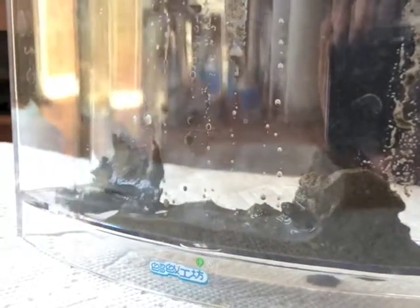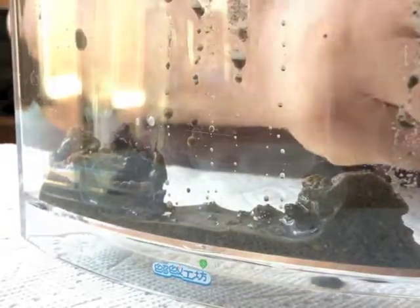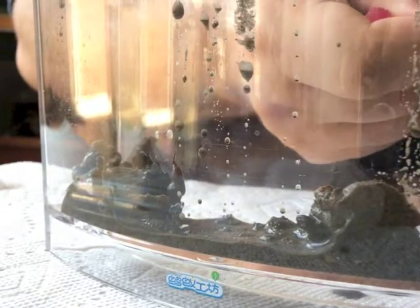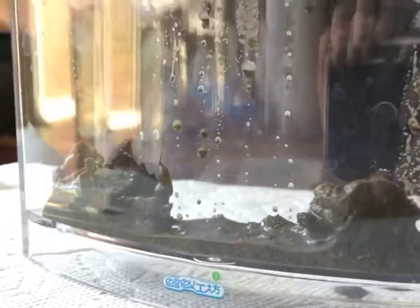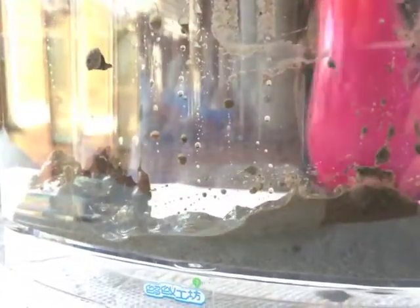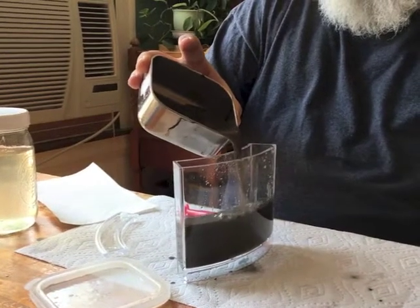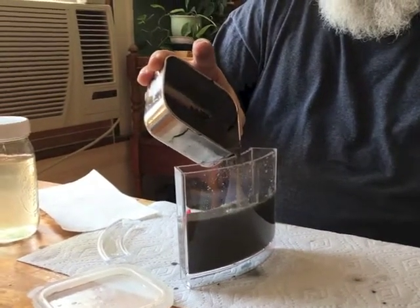Then Jessica suggested I get an ant farm that's long and thin so that I could easily light and film what goes on inside. So I put all of the clay and dirt and rotten leaves and stuff in there, then poured the water in, and I was done.